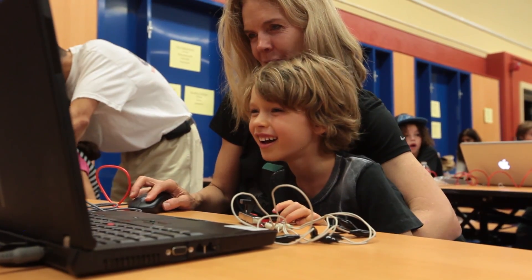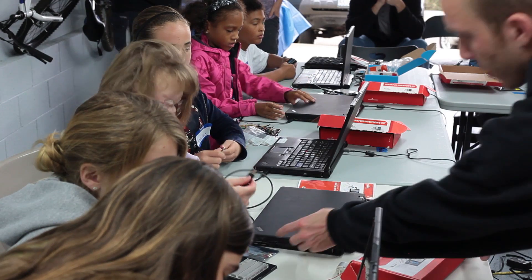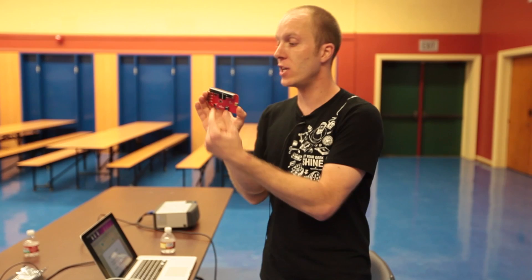Today I'm talking to educators, school teachers, librarians, volunteers, and camp counselors. If you're doing the hard work of inspiring people to learn, then today I want to talk to you about Makerspaces.